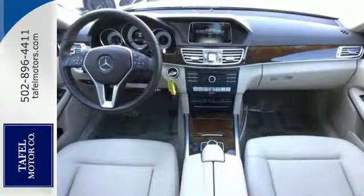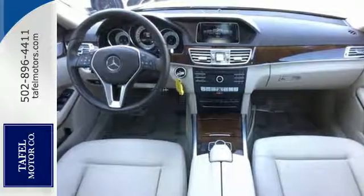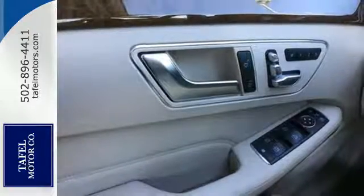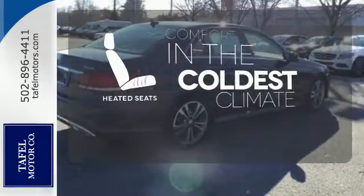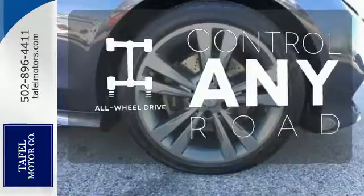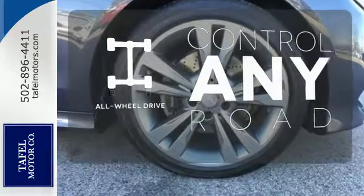When you feel the pull of the engine, you'll know it performs as good as it looks. It wouldn't be responsible to have it any other way. The heated seats keep you comfortable, no matter how cold it is. The all-wheel drive allows you to master any road, any time.